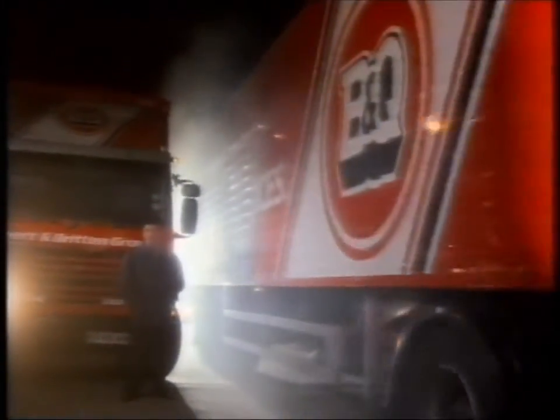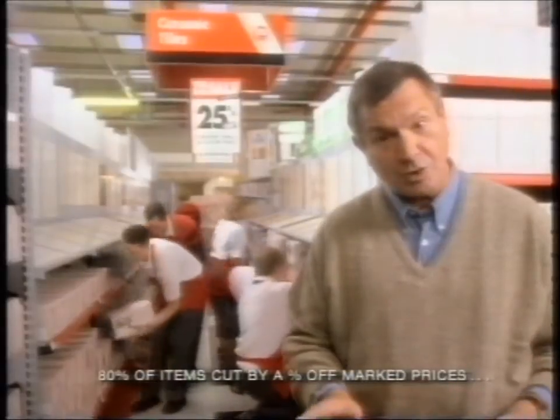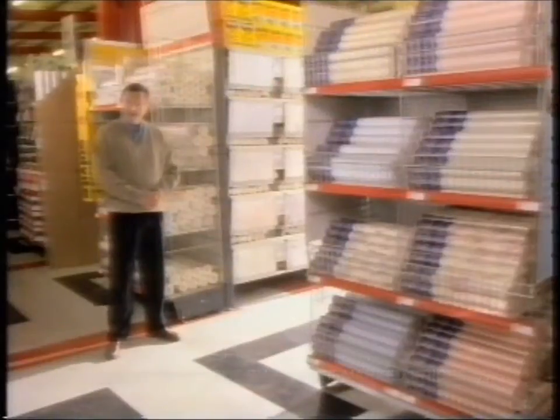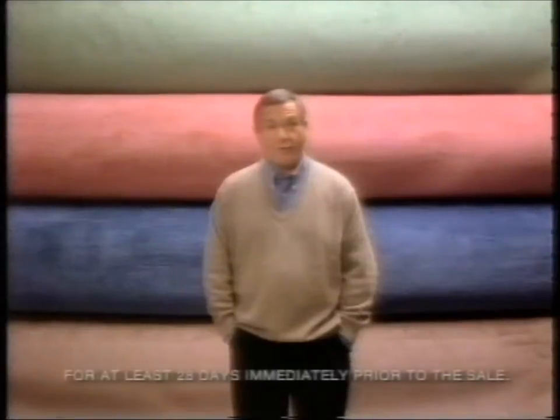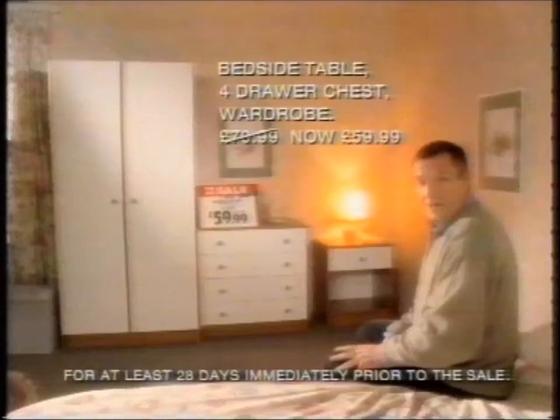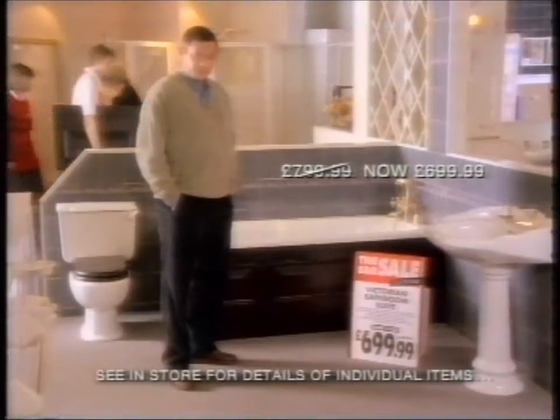It's all happening here — the B&Q sale. There's 25% off the marked prices on all ceramic tiles, and 20% off all wallpaper prices, and door prices. Broad loom prices also 20% off. You can save 20 quid on this bedroom set, and 100 pounds on this Victorian bathroom suite.